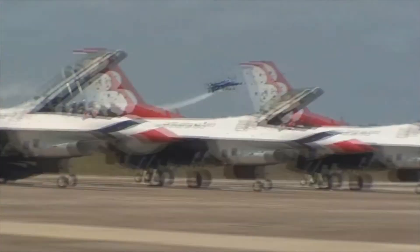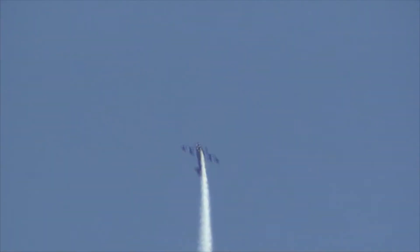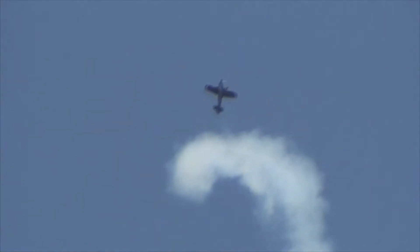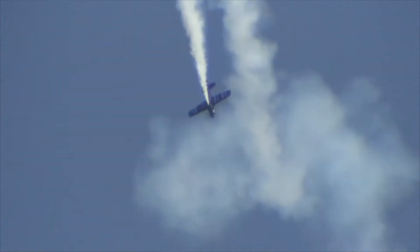We're going to be taking active duty military members and veterans on a flight in one of our aerobatic aircraft.